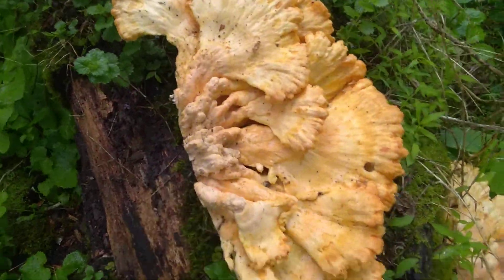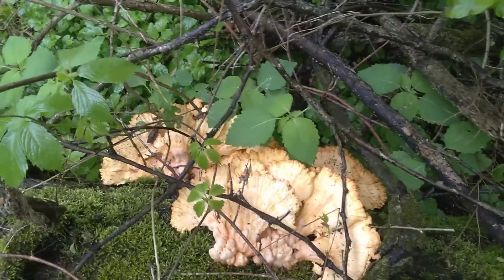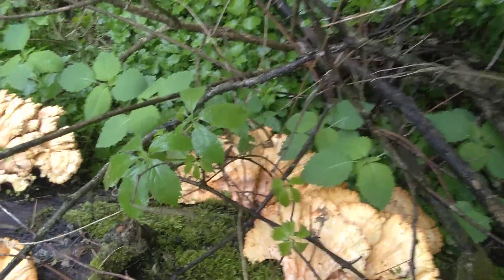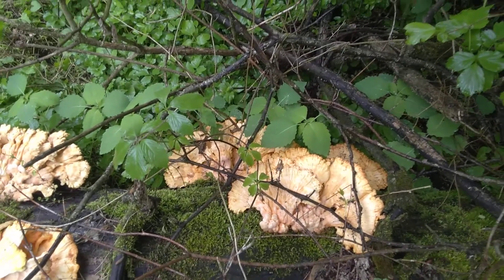Yeah, these are really nice chicken of the woods, so I'm going to have to get to cutting. We'll talk to you later — I just figured you'd want to see some fresh chickens. I did not expect to see these today. We'll talk to you when I talk to you, bye.